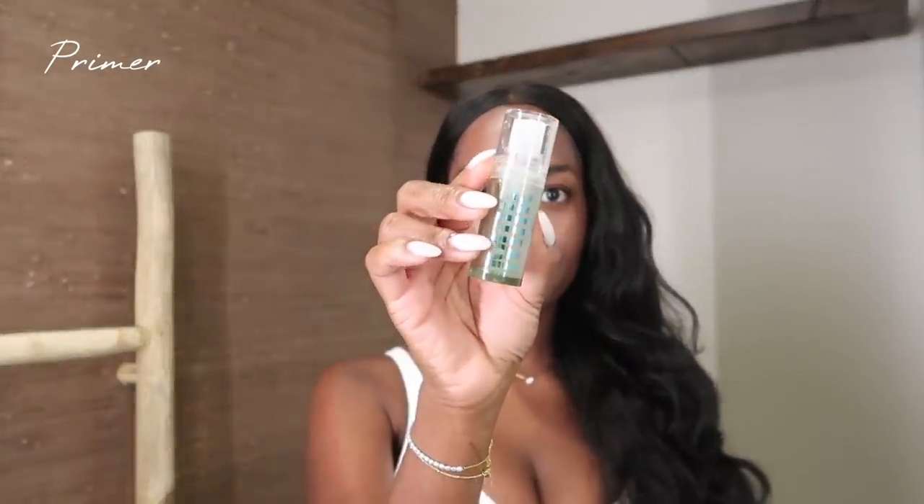Next up we go in with my Milk Hydro Grip Primer — a really good primer, might I add. Your makeup will literally stay on all day. I'm gonna need this makeup to last me the entire day, so this is the perfect primer for that. While that's drying I'm gonna start my brows.